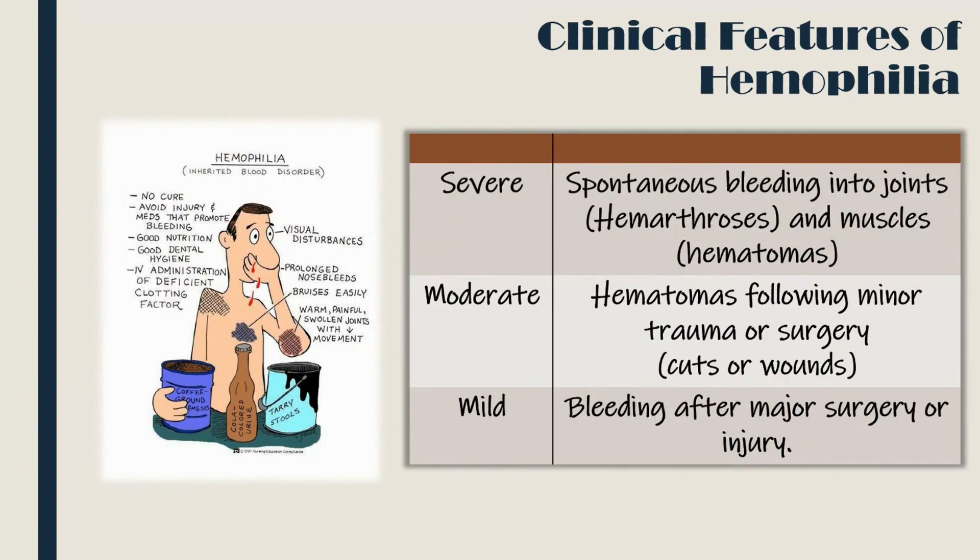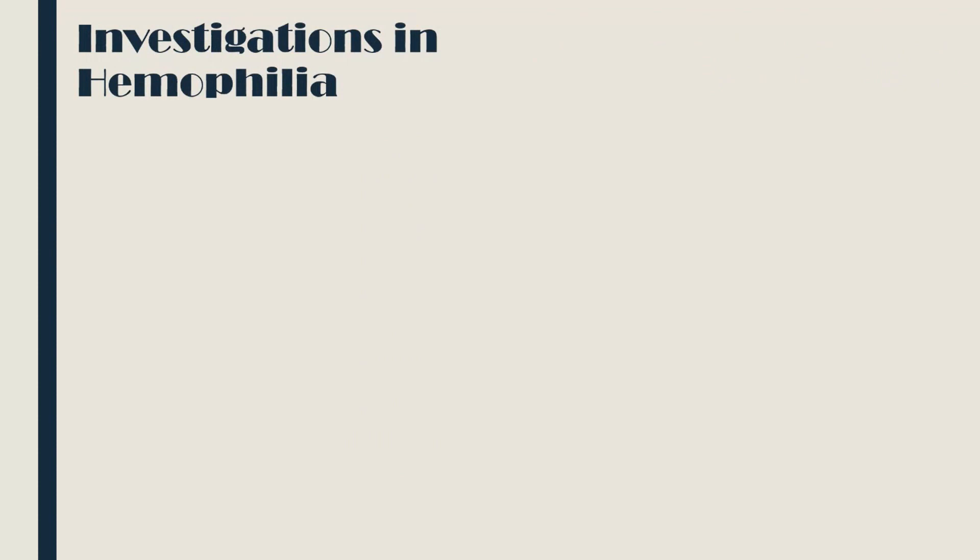Let us now see the clinical features of hemophilia. Hemophilia is an inherited X-linked blood disorder. In severe cases, there is spontaneous bleeding into joints and muscles, called hemarthrosis and hematomas respectively. In moderate cases, there are hematomas following minor injuries or trauma. In mild cases, there is bleeding after major surgery or injury.